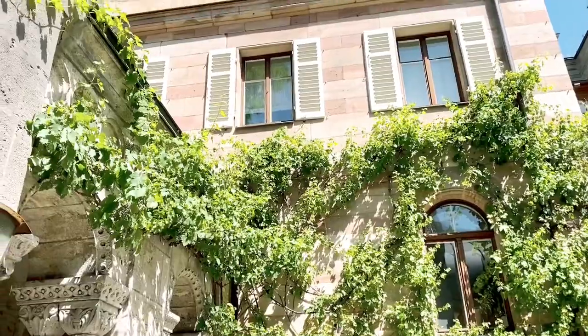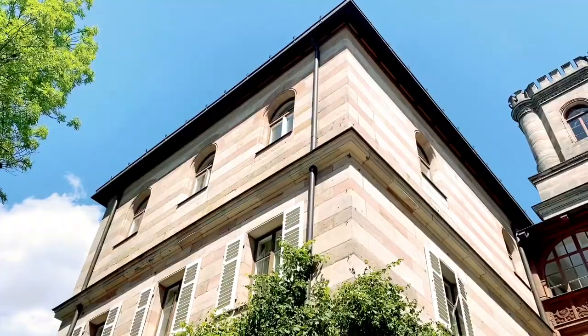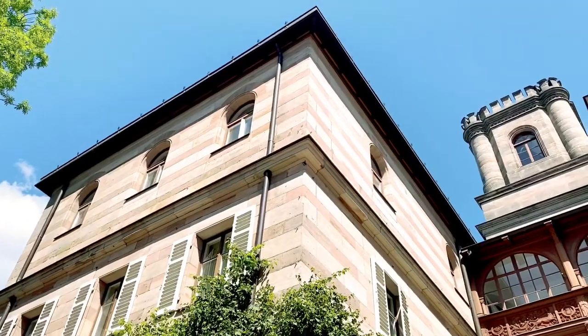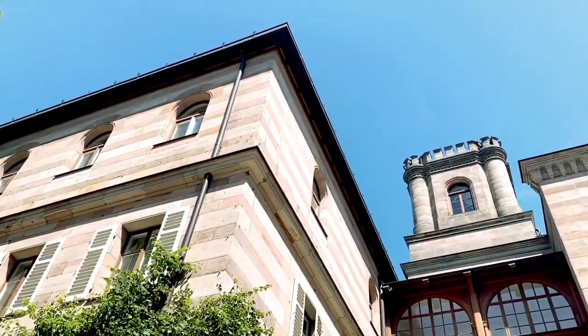It's kind of similar to a medieval castle, but it has two parts — there's a newer part and an older part. This is the older part.